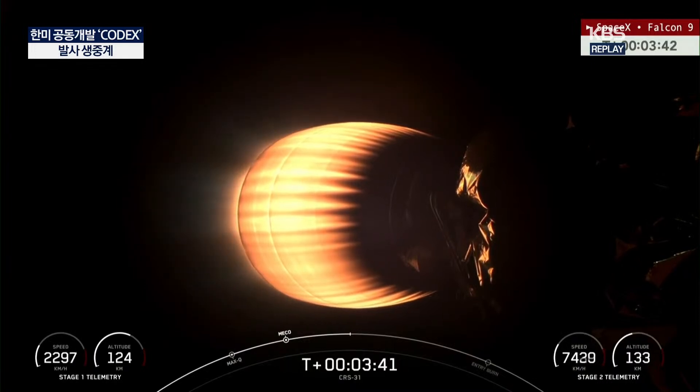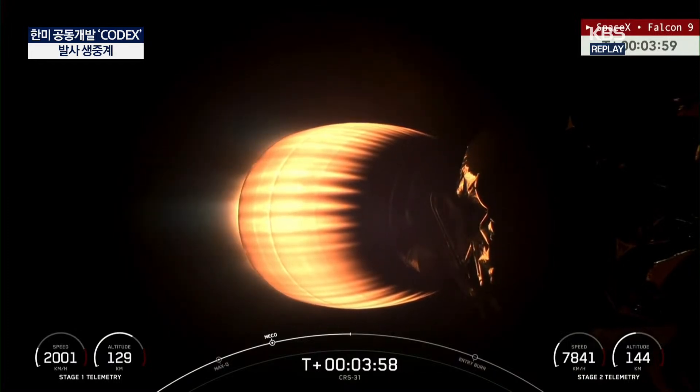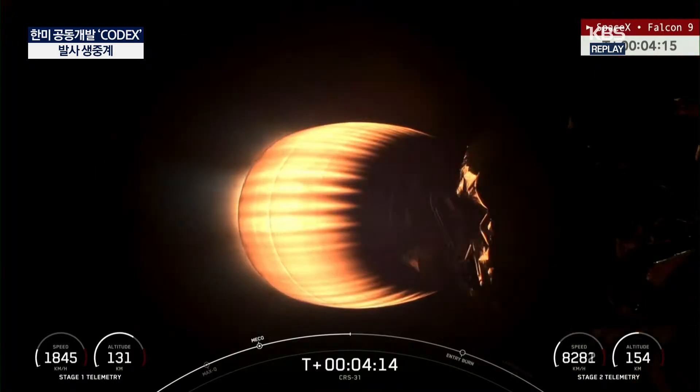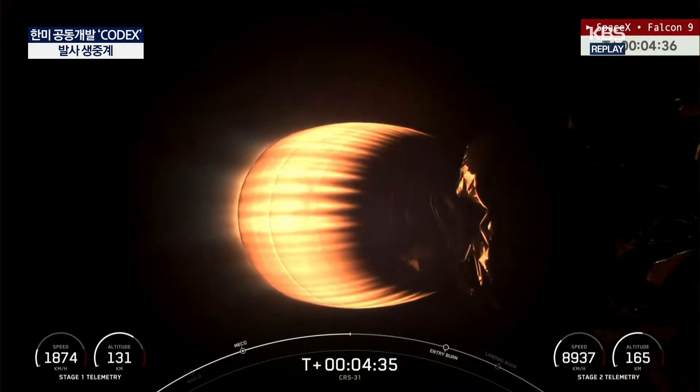Now looking at an onboard camera view from the Falcon 9's second stage, nearly four minutes into flight. The next event we are anticipating is the start of the first stage entry burn, coming up at about T plus 6 minutes and 25 seconds. Vehicles are on a nominal trajectory — a good call confirming that both the upper stage and the first stage are following the expected flight paths on this mission.